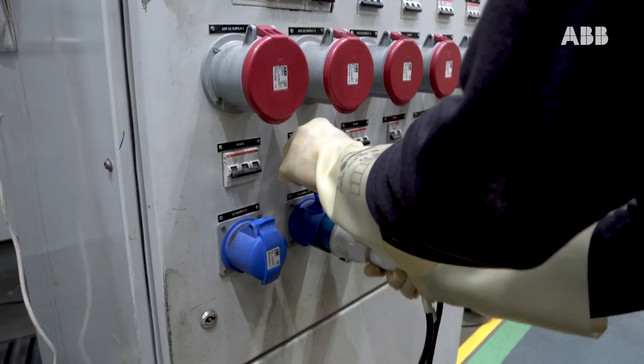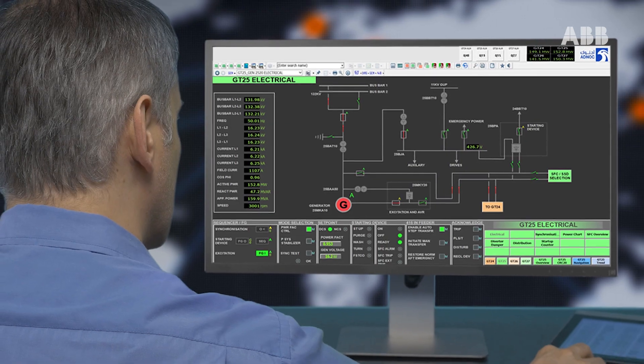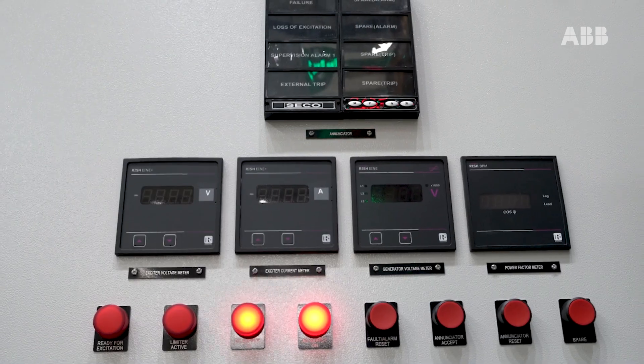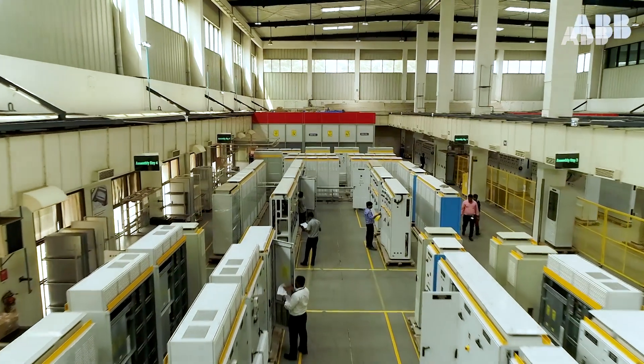Excitation systems are a key component in many power generating units. They are used by plant owners and operators to help achieve reliability, operational stability, and fast transient response of their assets, while following grid requirements.